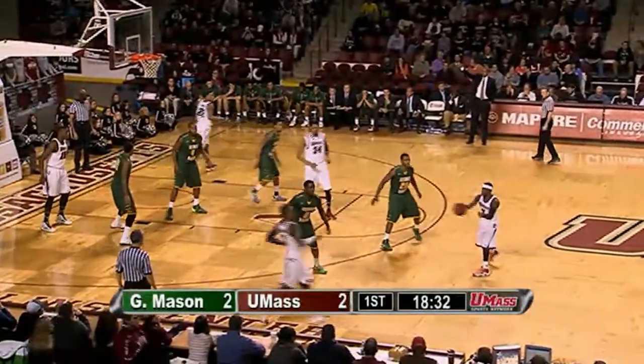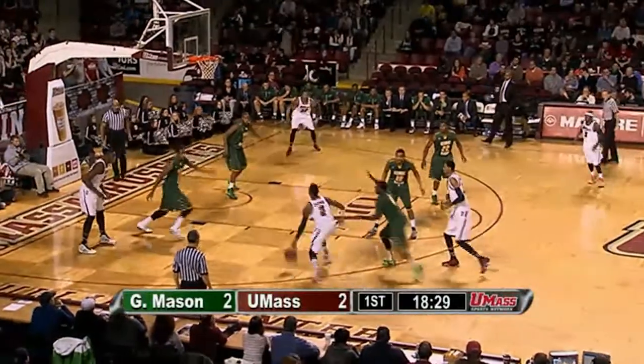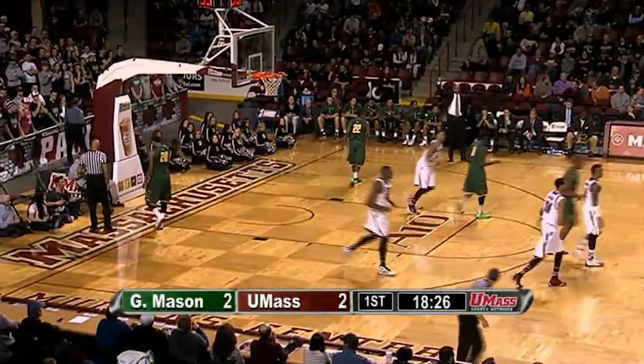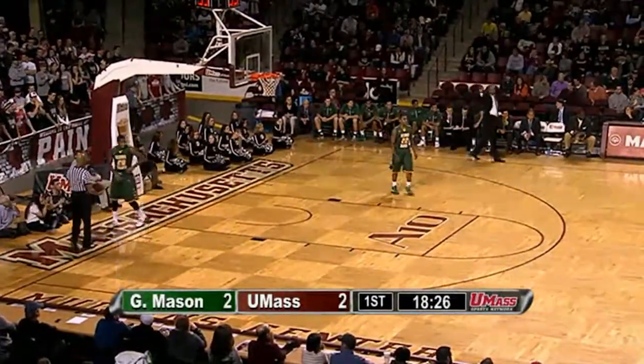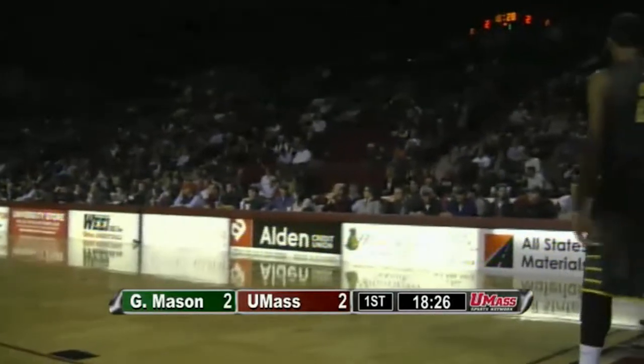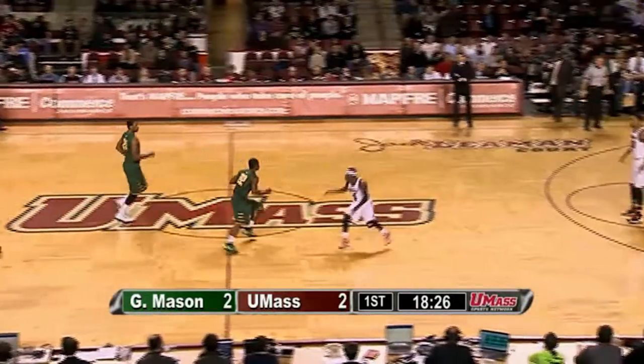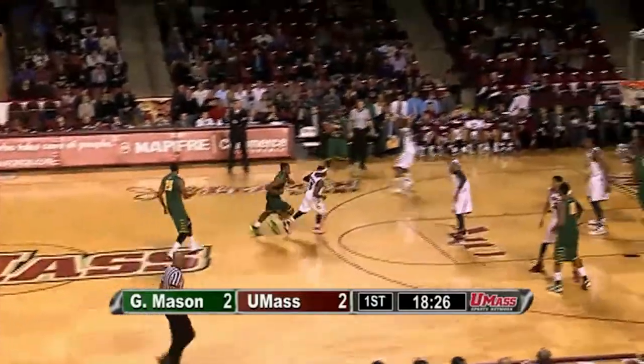Chaz Williams walks it slowly across the time stripe, finds Derrick Gordon. Gordon slashing through against the zone, passes out of the reach of Caddy LaLanne and over the baseline — out of bounds, a turnover. A nice play by Derrick Gordon splitting that wing, the high and low man on the zone. Caddy LaLanne was just not ready for the pass at all — wasn't looking. Another turnover for UMass.